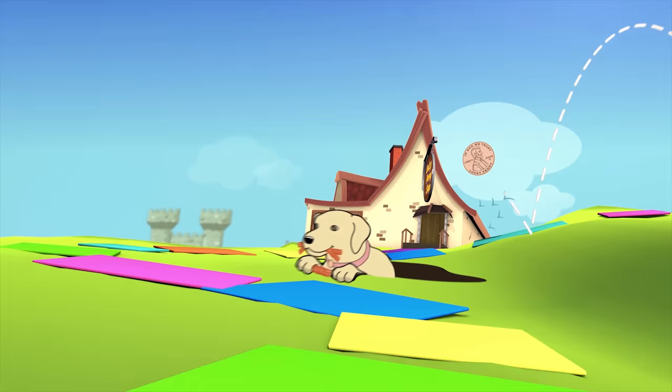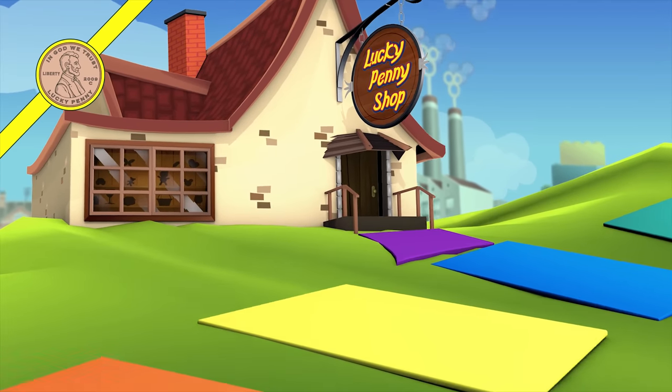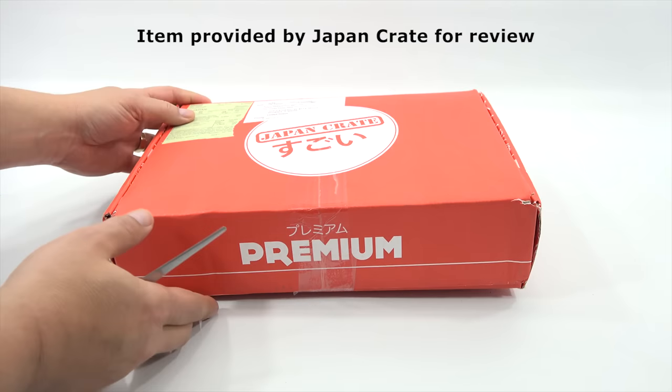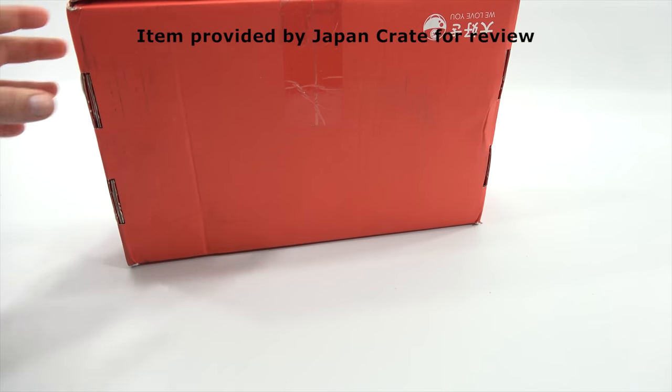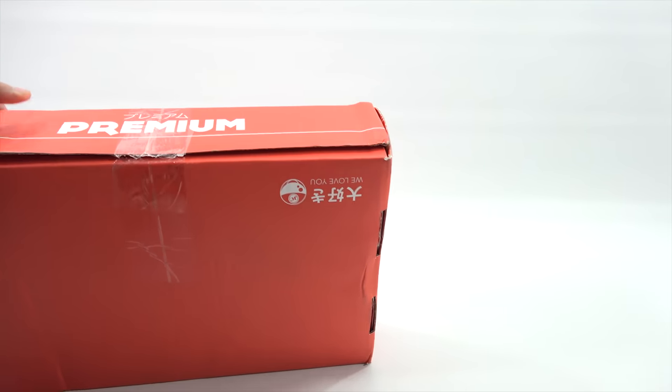You are now watching a Lucky Penny Shop product feature item provided by Japan Crate for review. Hey, it's Lucky Penny Shop — super excited to check out the next Japan Crate monthly subscription box. This is the premium size; they have other sizes and other boxes. You can look in the description area — I'll put a link to their website so you can learn more. And now I will open this one.